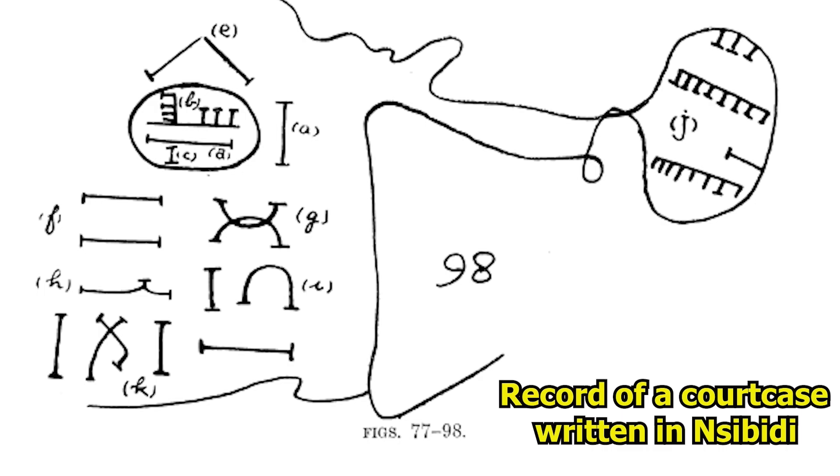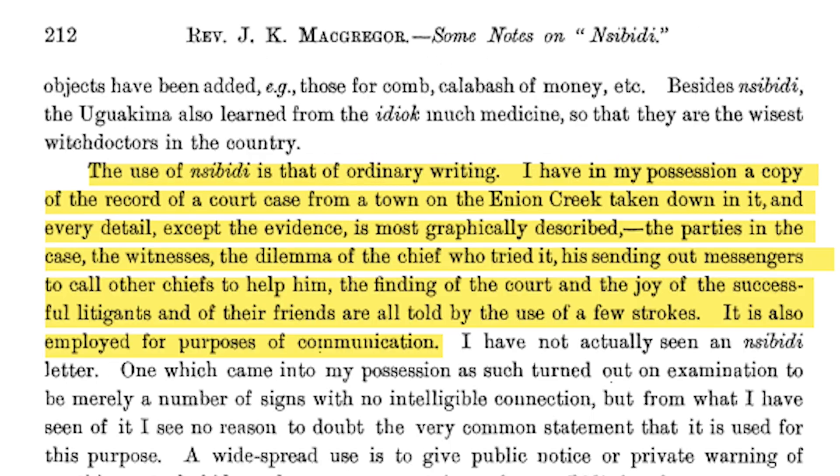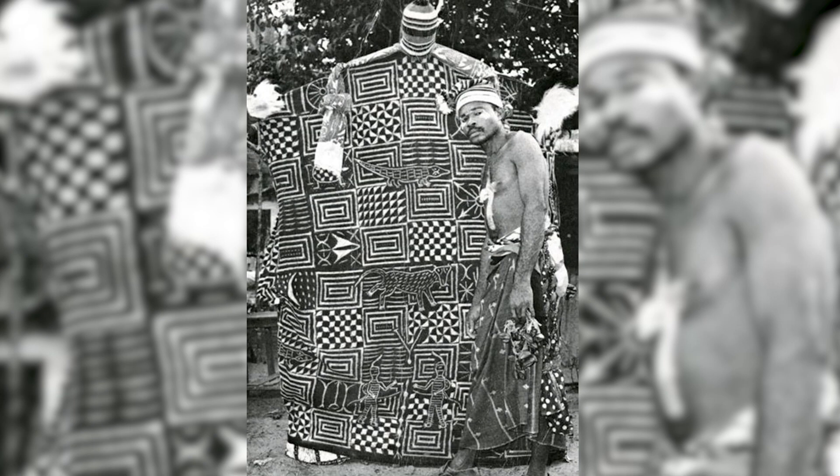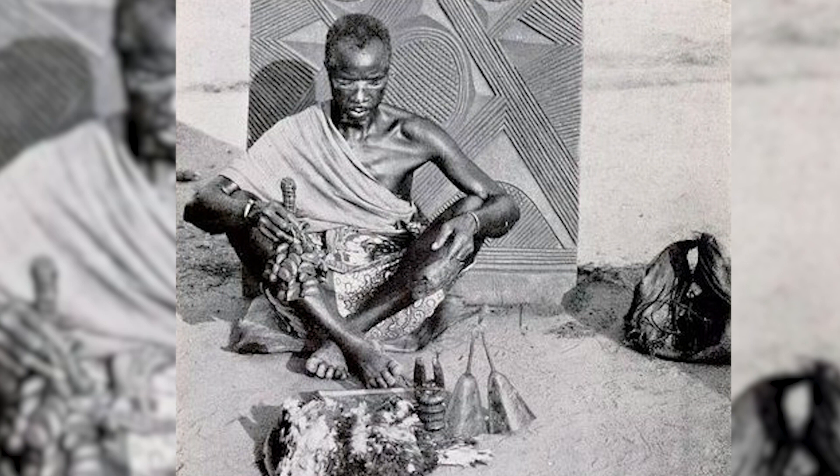It was often used for public notice and also to keep records. It is also employed for purposes of communication. Literacy of Nsibidi dwindled with colonization in Nigeria, prior to which it used to be taught to children in schools. The most literate in Nsibidi were members of the Ekpe Leopard Society, who guarded many of the secrets of the ancient script. Similar to the Egyptian priests, there were forms of Nsibidi only practiced by them.